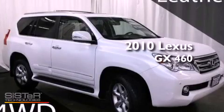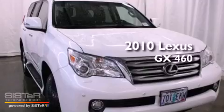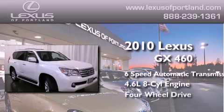This is a certified pre-owned 2010 Lexus GX460. This SUV has a six-speed automatic transmission, a 4.6-liter V8, and four-wheel drive.